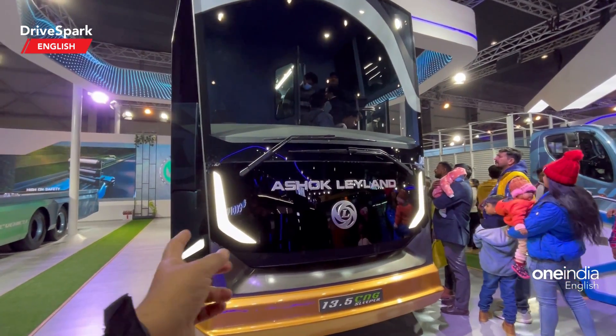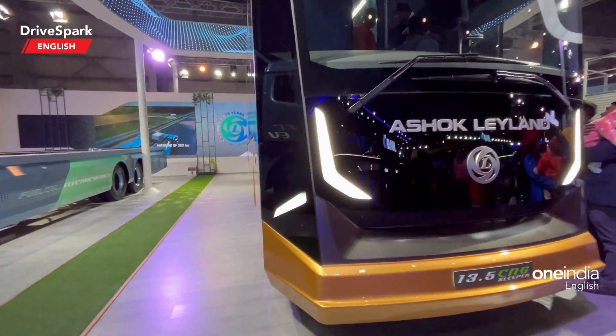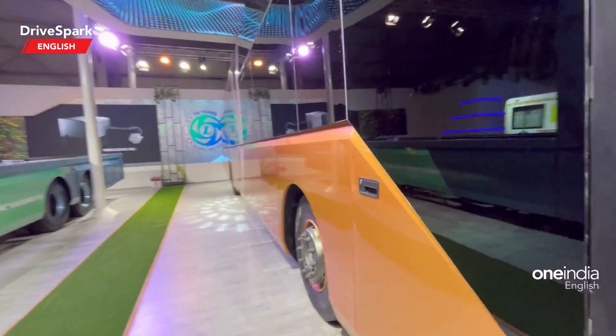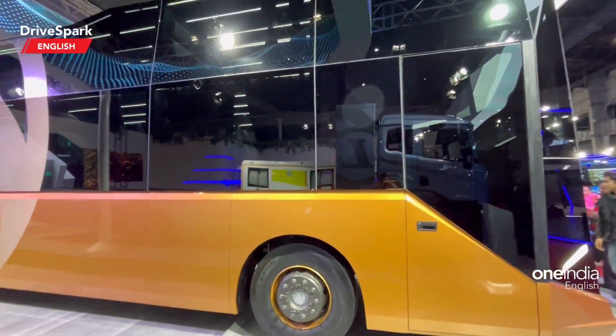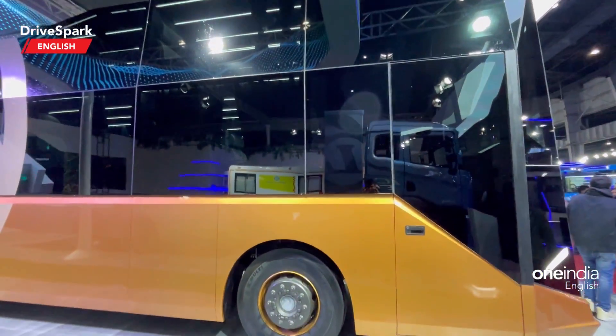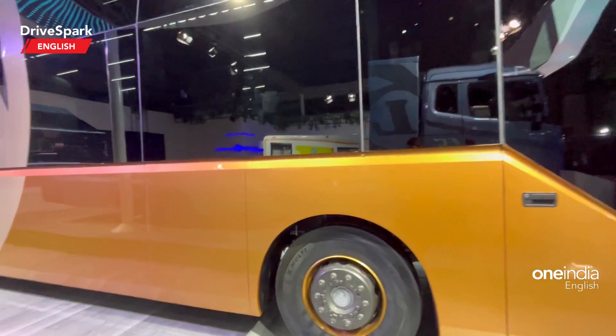Looking at the front, you can see the DRL and the large Ashok Leyland logo. Moving to the side of the bus, it is so long that it is difficult to fit it all in one shot.